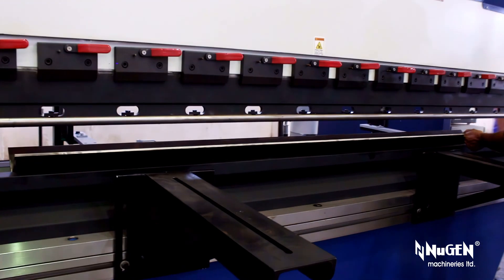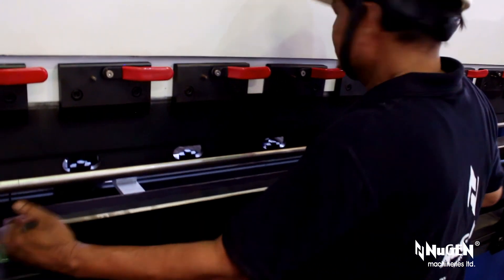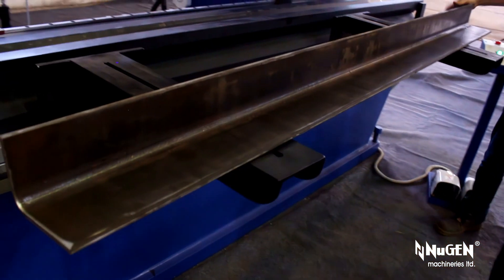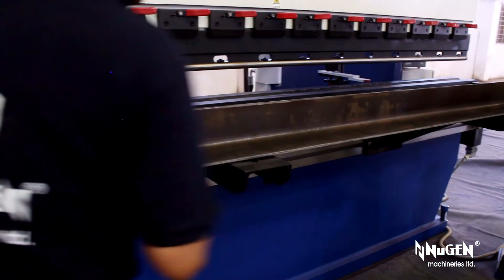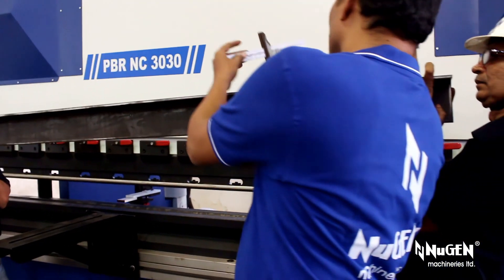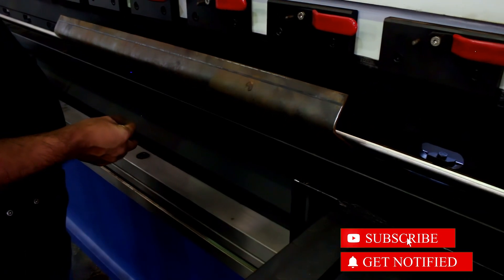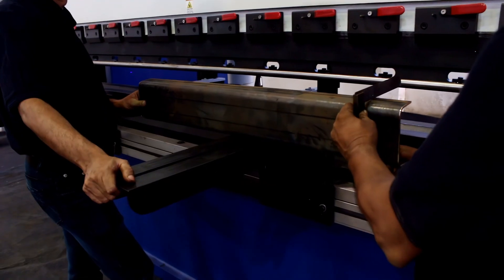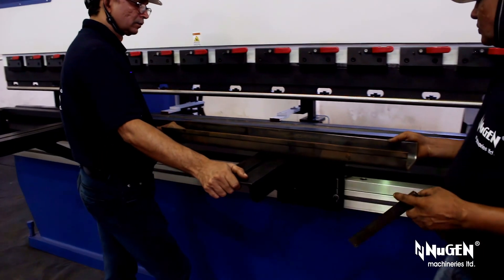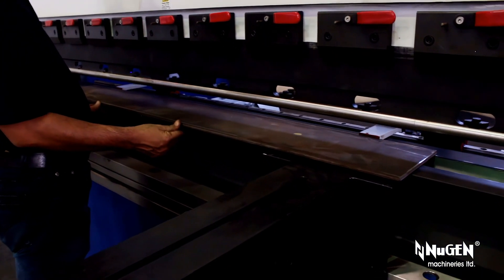As an ISO 9001:2015 company certified by DNV, the strength of Nugent's astounding success lies in its penchant for technology. As a torchbearer for technological advancement, Nugent Machineries Limited introduced and pioneered the rear cylinder hydraulic press brakes and variable rake angle hydraulic shears in India nearly four decades ago — and that too without any foreign technical tie-up or collaboration. Nugent is a front-runner in constantly evolving and upgrading its products by being an avant-garde in technological innovations.